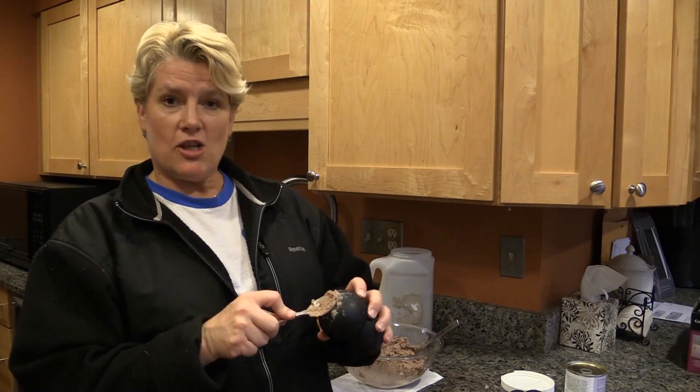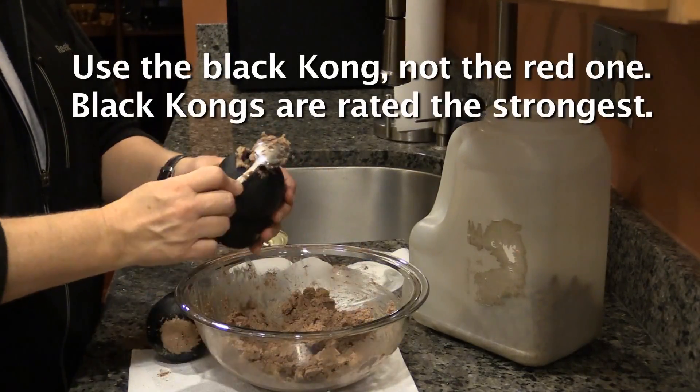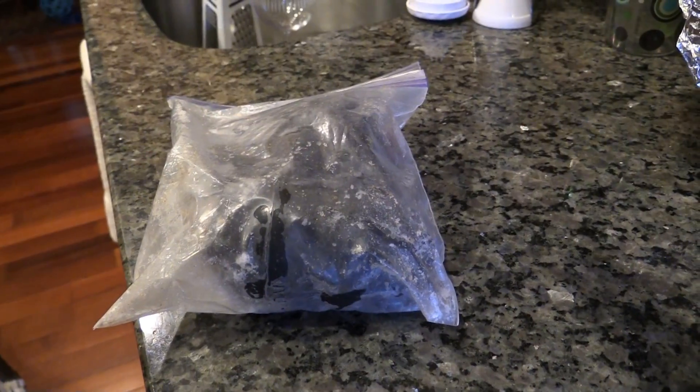I'm in the process of stuffing Kongs. What's a Kong, you say? This is something I do at least once a week. I fill Kong toys full of wet food and dry food, and then I put them in the freezer. About a half hour before mealtime, I'll pull one out.